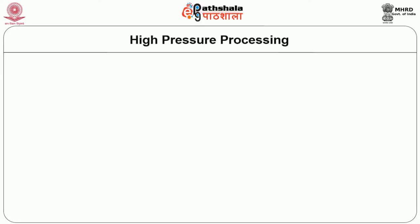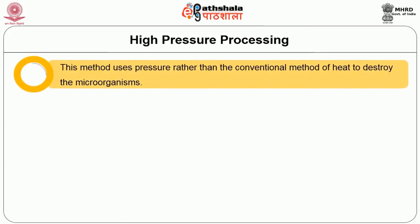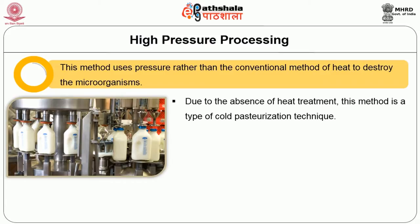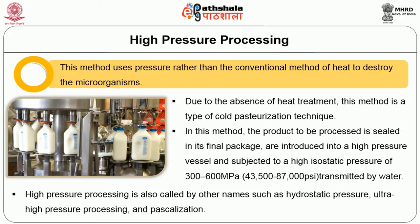High pressure processing, also called hydrostatic pressure processing, is one of the emerging methods of food preservation that allows food to retain its original qualities while extending the shelf life of the product. This method uses pressure rather than the conventional method of heat to destroy microorganisms. Due to the absence of heat treatment, this method is a type of cold pasteurization technique. The product to be processed is sealed in its final package or introduced into a high pressure vessel and subjected to a high isostatic pressure of 300 to 600 megapascal transmitted by water.